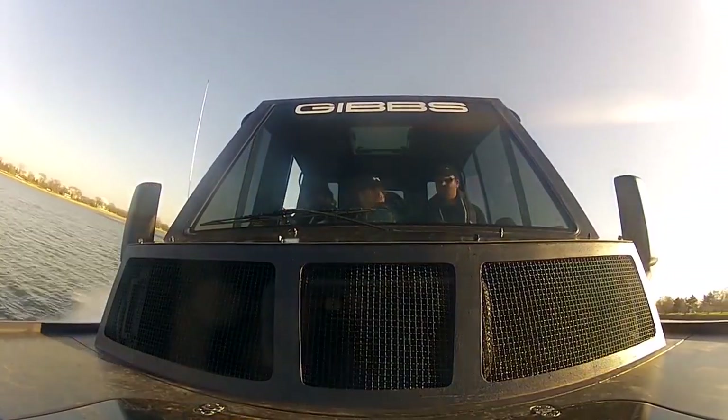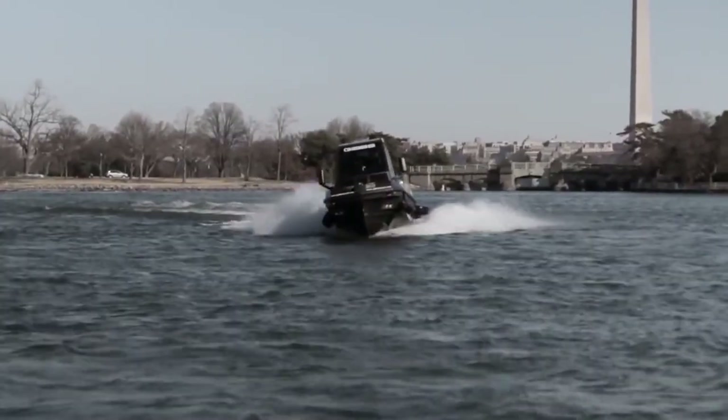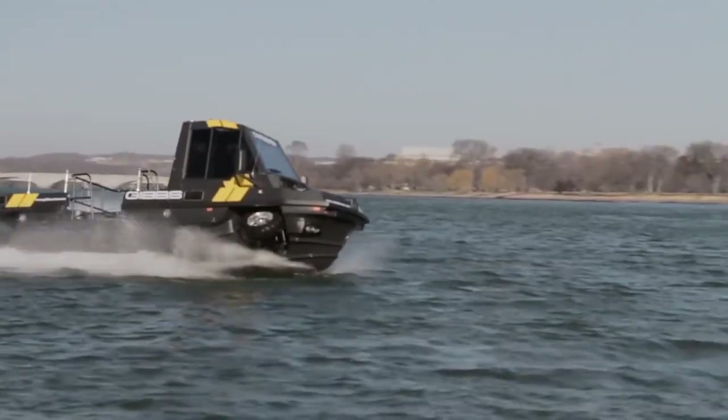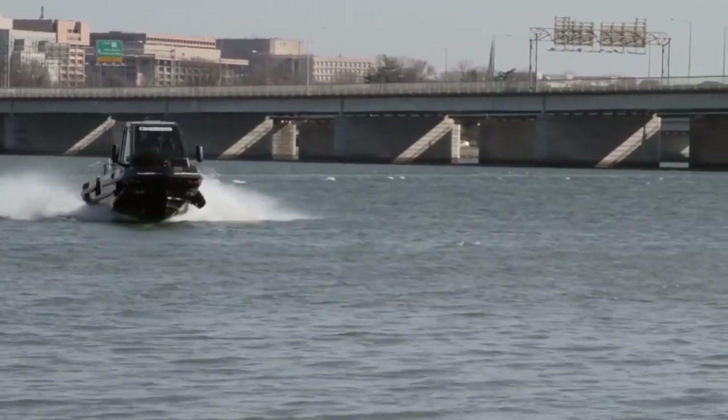The Vivian is a robust and adaptable amphibious vehicle that can serve a range of purposes, particularly in areas prone to floods or where amphibious transportation is essential. Its combination of speed, versatility, and capacity makes it a valuable asset in emergency situations and transportation needs that involve both land and water.